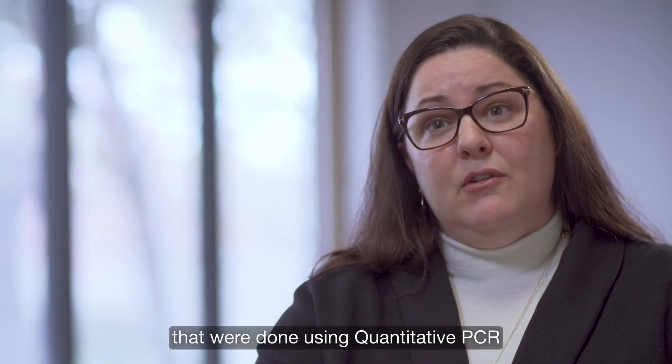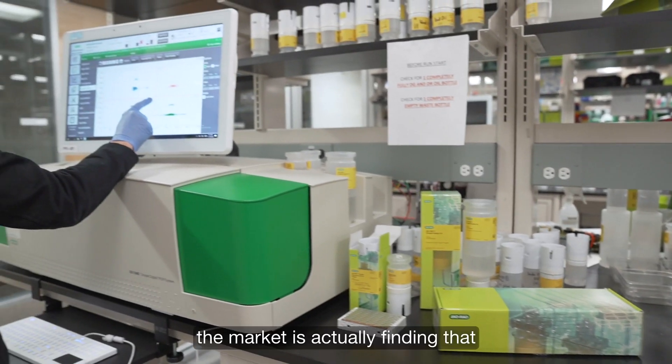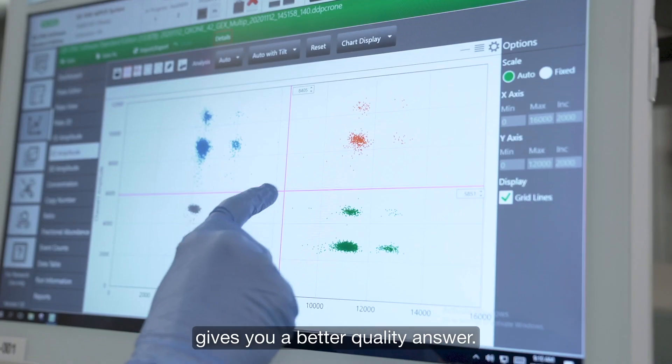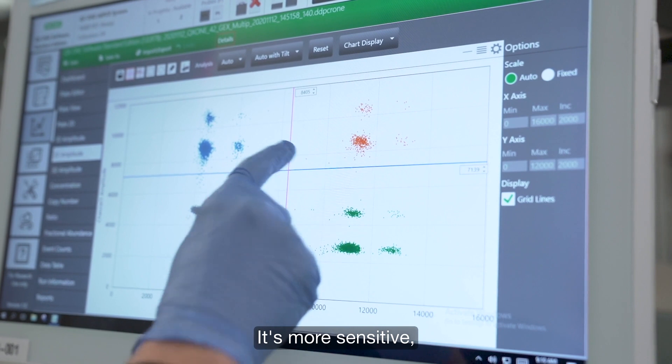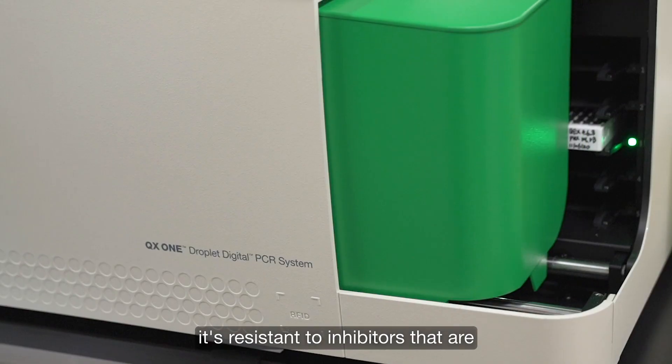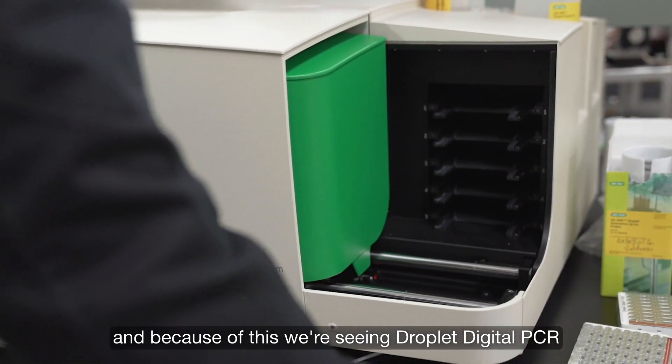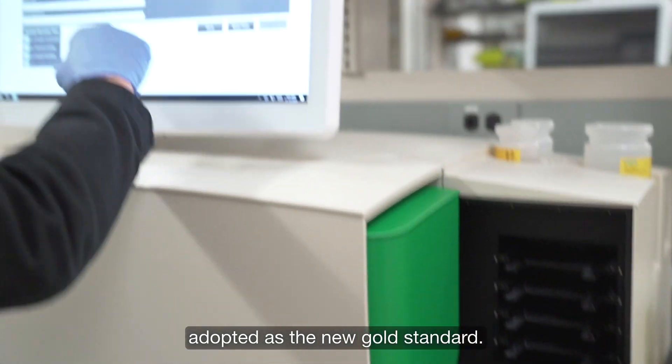While there are a lot of early studies that were done using quantitative PCR for wastewater testing, the market is actually finding that using droplet digital PCR gives you a better quality answer. It's more sensitive, it's resistant to inhibitors that are present in wastewater samples, and because of this, we're seeing droplet digital PCR adopted as the new gold standard.